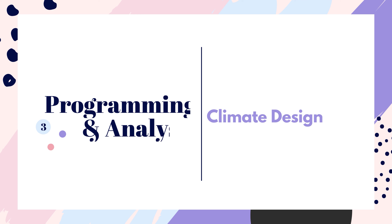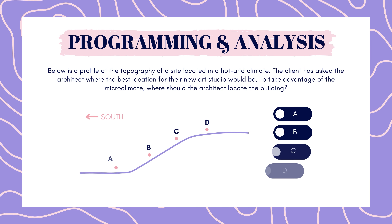Next up is programming and analysis. Below is a profile of the topography of a site located in a hot, arid climate. The client has asked the architect where the best location for their new art studio would be. To take advantage of the microclimate, where should the architect place the building? Location A, B, C, or D? Pause here to answer.